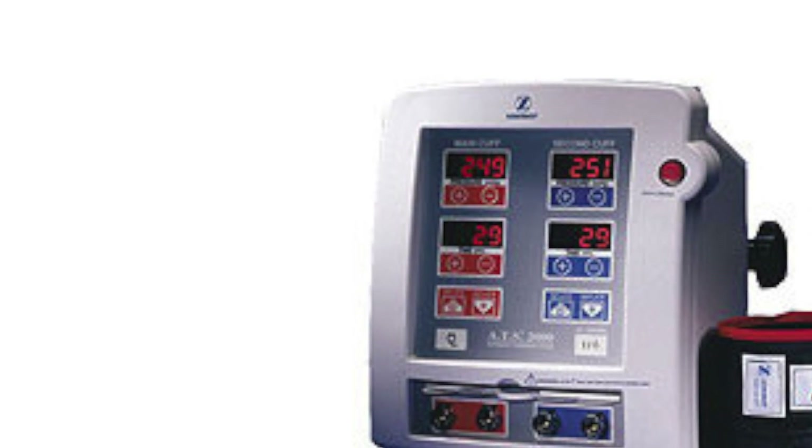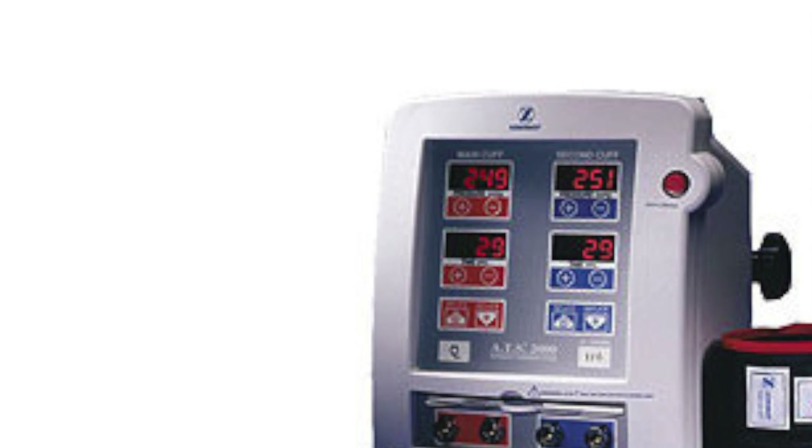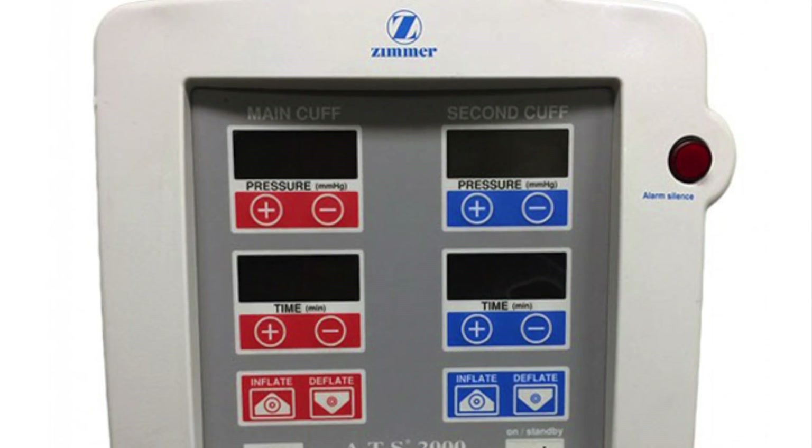The ATS-2000 is lightweight and easily portable, with a clear, bright LED display.